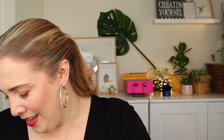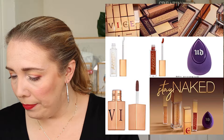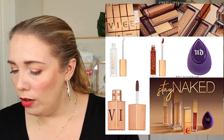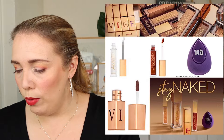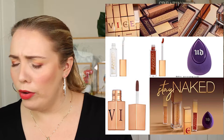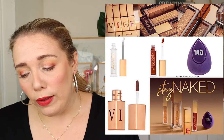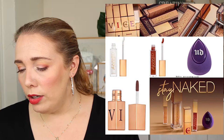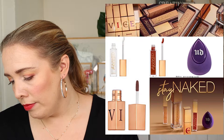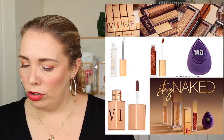Urban Decay is releasing the Stay Naked collection. It includes a foundation in 50 shades at $39, a concealer in 25 shades at $29, a color corrector Pro Customizer in two shades for $29, Vice Lip Chemistry long-lasting glossy tints in 12 shades at $22, and a Build and Blend Sponge at $18. The sponge looks interesting — it seems like they've combined a silicone sponge with a regular beauty sponge.